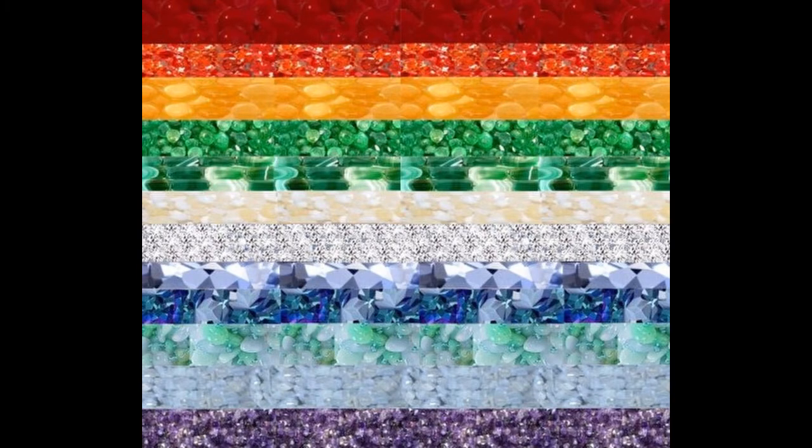So in Revelation 21:14, 'And the wall of the city had twelve foundations, and in them the name of the twelve apostles of the Lamb.' We see here that the foundations of the city are named for the apostles. This is only fitting, as they're the ones who spread the gospel of Jesus around the world.